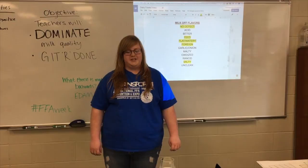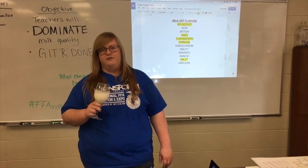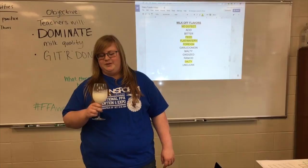Now that we've gone over milk flavors, I'm going to show you how you would taste the milk at competition. And since I know most of you have never done milk tasting before, I thought I would make it a little bit more familiar. First, you're going to look to see if there's any color changes or anything floating in the milk. And then you're going to smell it to see if you can notice anything unusual. And then lastly, you would taste it.